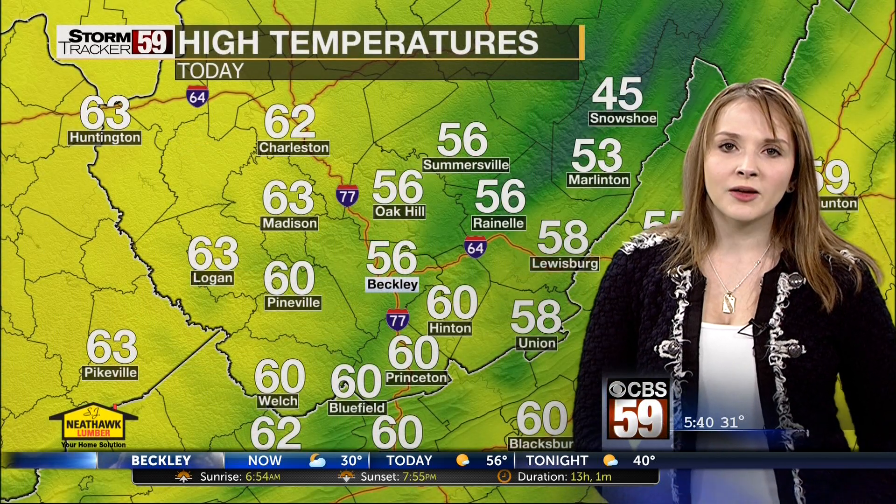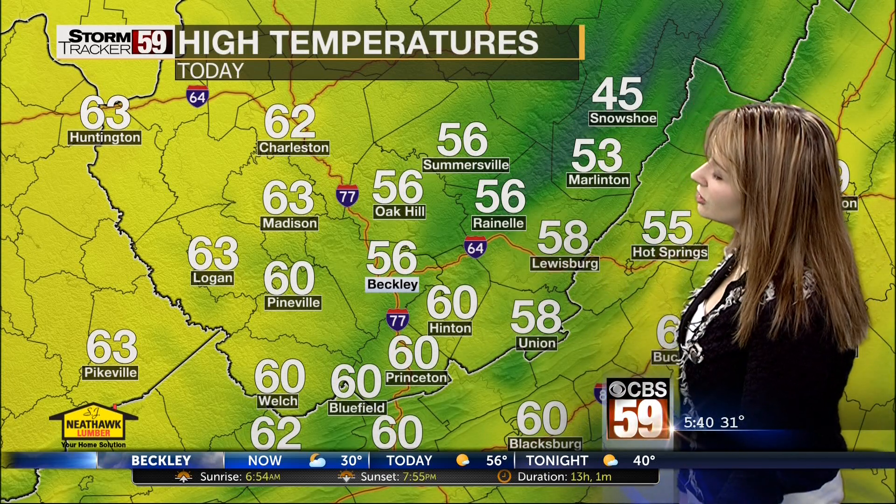Cloud cover does try to build in as we will be seeing showers and possibly some thunderstorms late. At the bus stop this morning, 32 degrees, and you possibly will encounter some frost out on your vehicle, so you might want to add a few extra minutes to your morning commute.